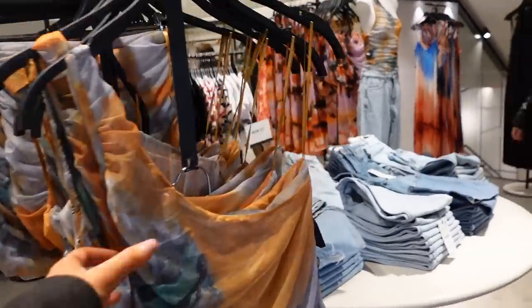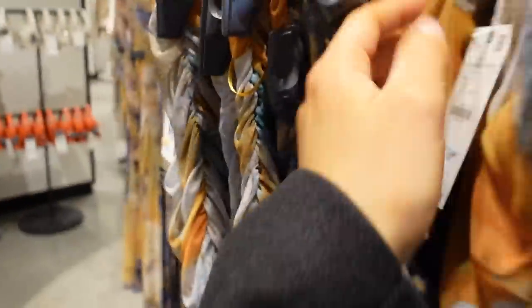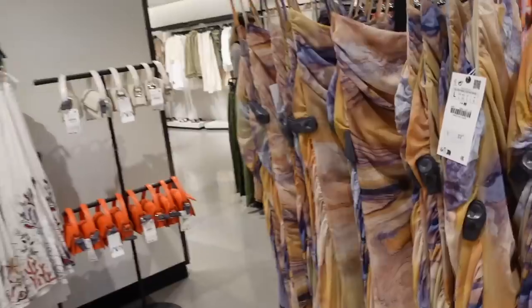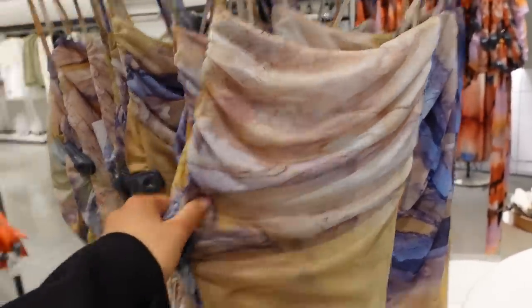Oh my god, how nice would this little co-ord be on holiday? It's like a bodysuit and then little shorts. The shorts are £17. And I love this print — the same in a little dress. This looks so nice for holiday.